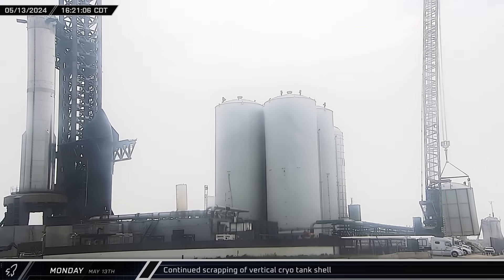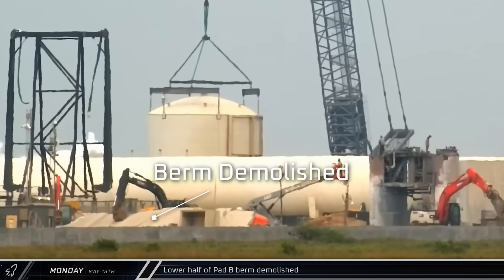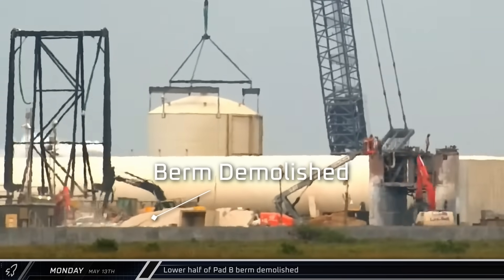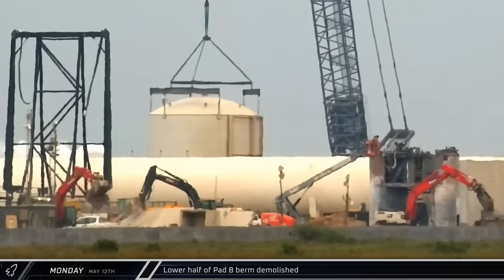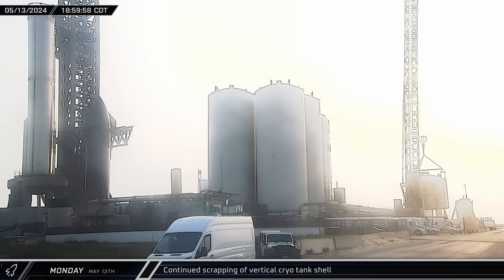At the orbital tank farm, yet another cut was completed and the scrapped cryo shell continued to shrink. Meanwhile, over by the remains of Test Stand B, crews moved forward with the demolition of the lower half of the berm between the stand and the tank farm. Moving quickly, less than three hours after finishing the previous cut, the cryo shell scrapping crews finished removing yet another section from the bottom of the remnant connected to the crane.